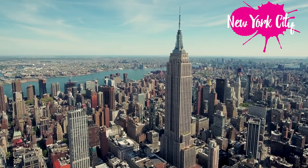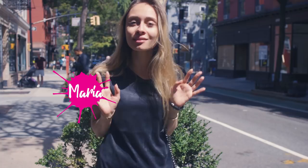Hi guys! I think Manhattan is a great place to stroll around and I would love to discover this part of the concrete jungle by foot. So put on your sneakers and let's go!